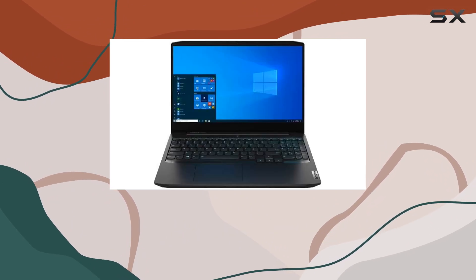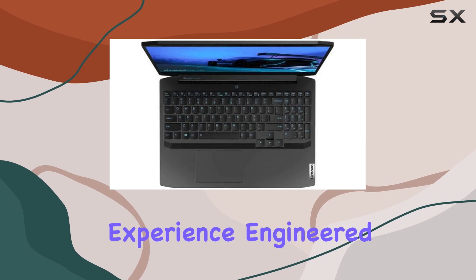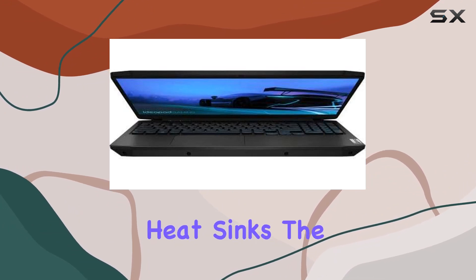But it's not just about power. The IdeaPad Gaming 3i ensures a cool gaming experience, engineered with 5th-generation thermal engineering. It boasts a robust dual fan and vent system, along with enhanced heat sinks.